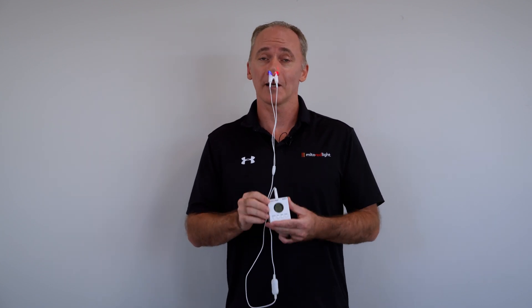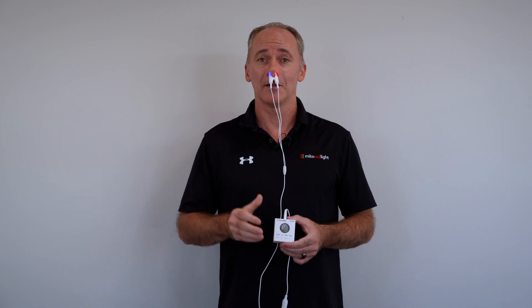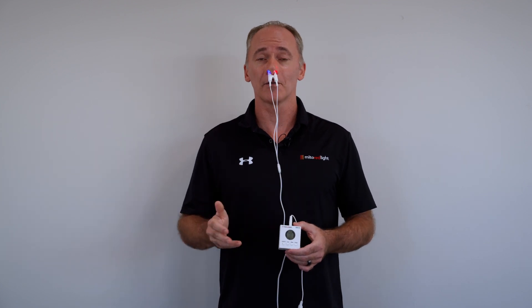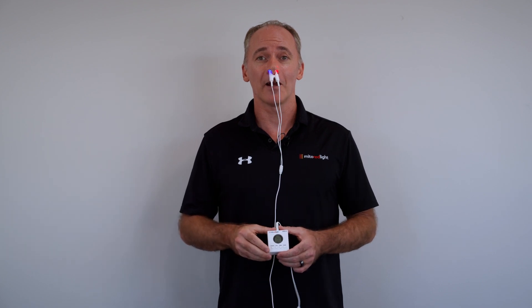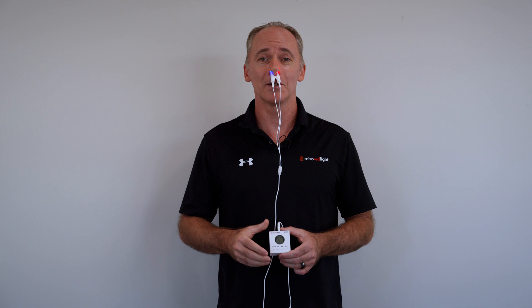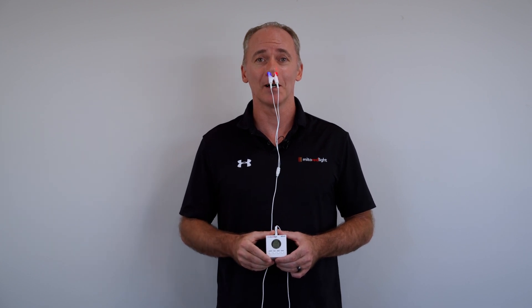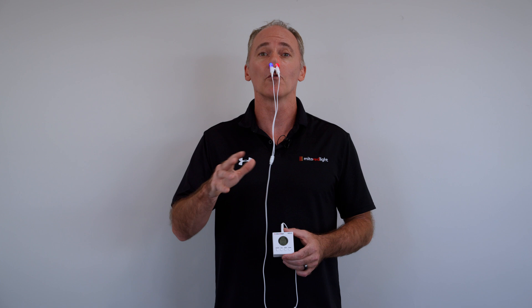I'm really excited about this product — I know that I will never not travel with it. If you're on an airplane, travel often, or if you're just not happy with the ambient air quality wherever you happen to be, the MitoBoost could be a great addition to your routine to improve your sinus health and overall immune health.